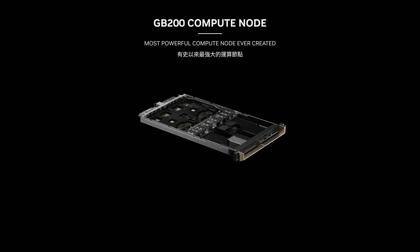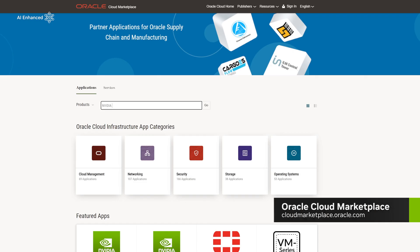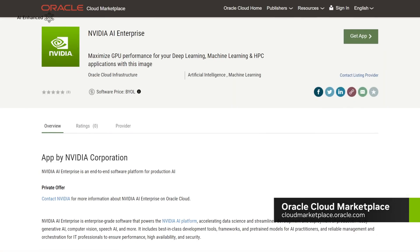NVIDIA not only dominates the server AI market with their hardware, they also dominate the software aspect and are slowly growing their ecosystem further. Think about it: you can already get everything out of one hand from NVIDIA — the server hardware, the switches, the rack, the OS, the management software, the models via NIMs, and even custom solutions built on top are ready to use. Granted, currently most of this is targeted at enterprises.